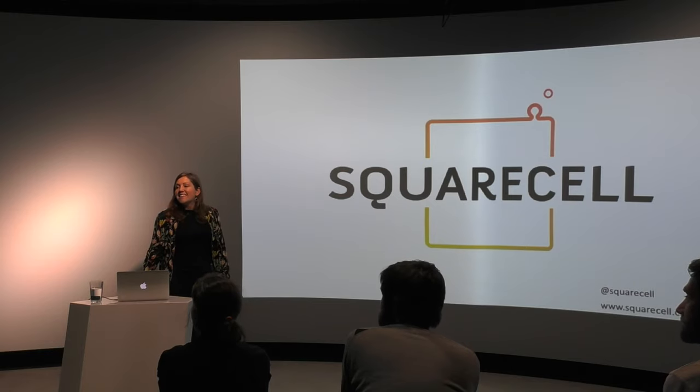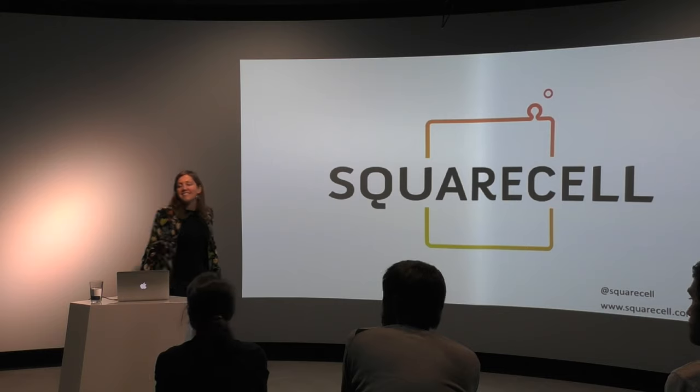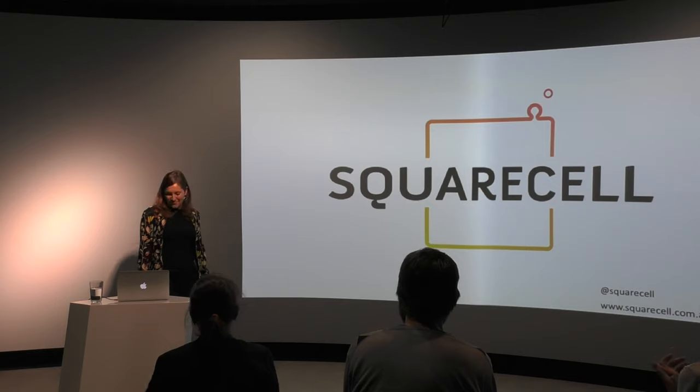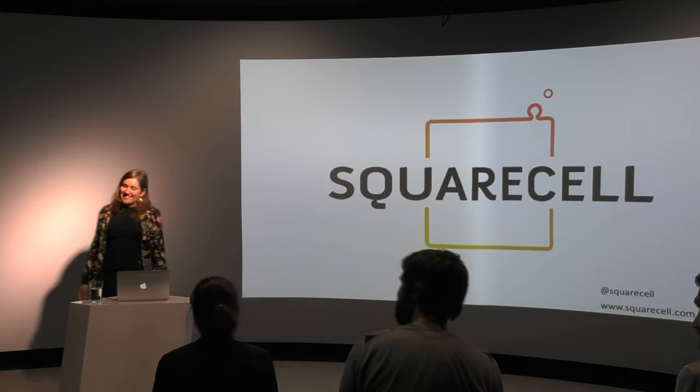Any more questions? All right. Let's thank you once again — thank you so much for coming out. Thank you, and thanks a lot for coming too.